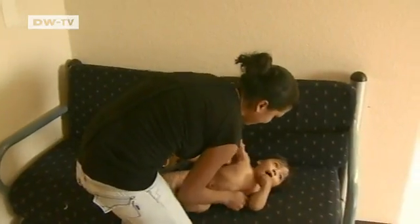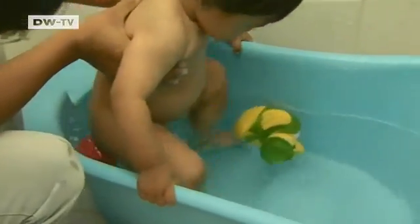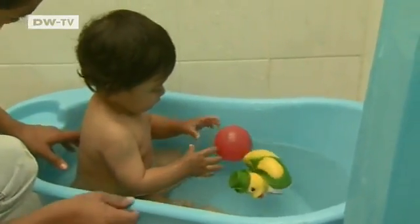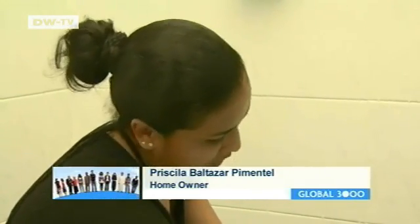The water should be just warm enough to keep this little tyke comfortable. Lukewarm is the best temperature for him. This solar system heats water much more quickly than in our old house, and it uses less water.